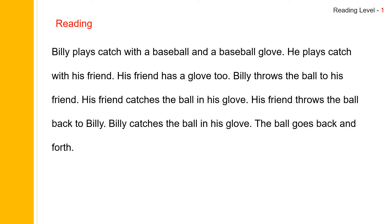Now let us read the story. Billy plays catch with a baseball and a baseball glove. He plays catch with his friend. His friend has a glove, too. Billy throws the ball to his friend. His friend catches the ball in his glove. His friend throws the ball back to Billy. Billy catches the ball in his glove. The ball goes back and forth.